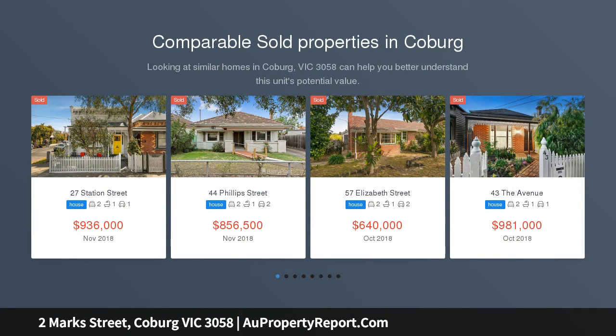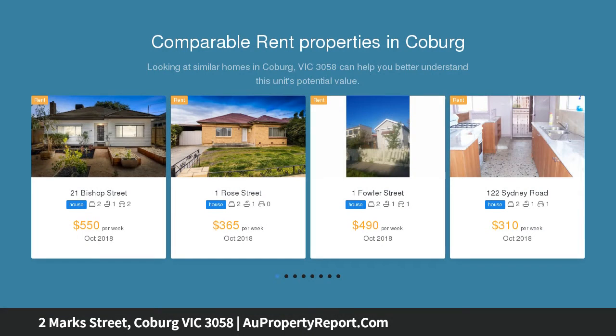The appeal of the land ensures that the development, extension, STCA, of this delightful home is an appealing proposition, all the while offering choices to further modernize or enjoy its present charm.